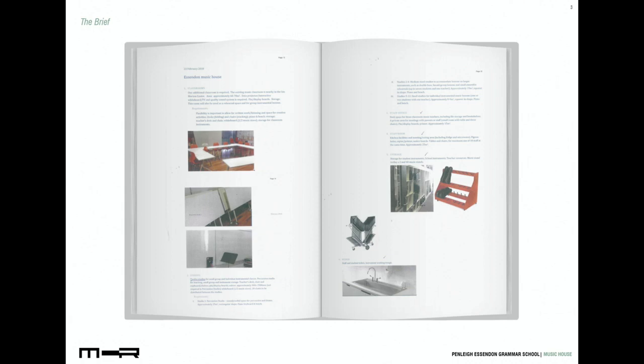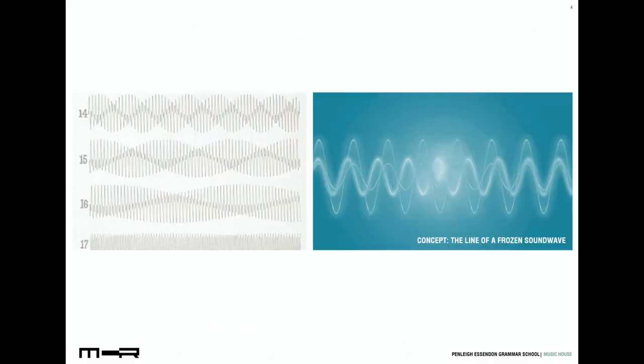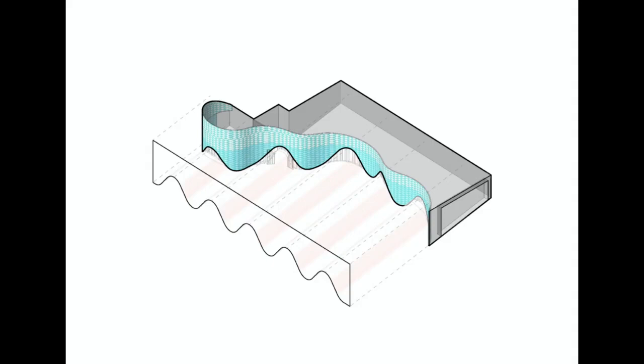This project was small but important. It was to be engaging and beautiful, to encourage boys to participate in music and bring new life to the campus's existing music centre. A central gesture underpinning the new building design was the line of a frozen sound wave, superimposed across the facade, which was the generator of the northern aspect of the new addition.